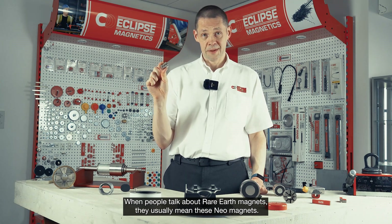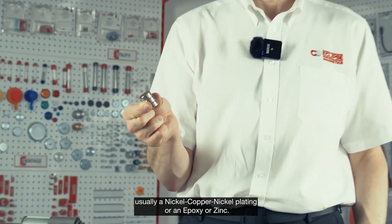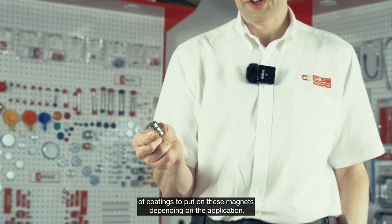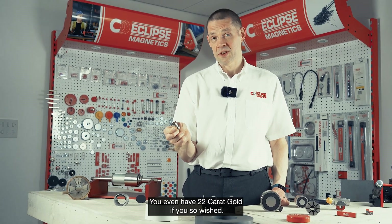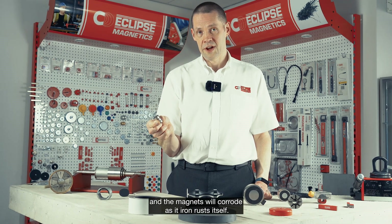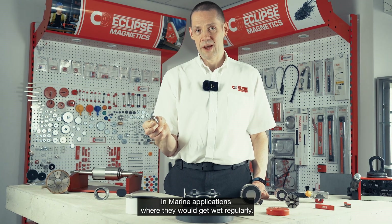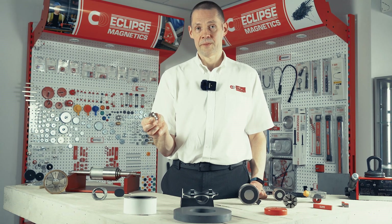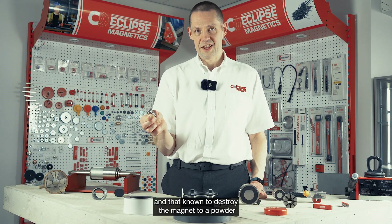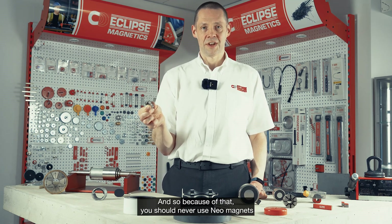When people talk about rare earth magnets they usually mean these neo magnets. As you can see, they are nickel plated — they have some form of corrosion protection plating, usually nickel-copper-nickel, or an epoxy, or a zinc. There are over 50 to 70 different types of coatings you can put on these magnets depending on the application. The coating is needed because there's iron in the alloy and the magnet will corrode as the iron rusts. Neodymium iron boron magnets are not ideal in marine applications where they will get wet regularly. You should also never use a neo magnet in a hydrogen atmosphere, because hydrogen will break them down through a hydrogen decrepitation process that essentially destroys the magnet into a powder.